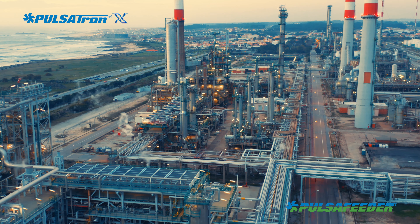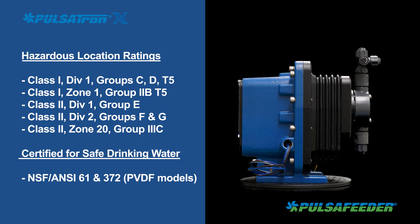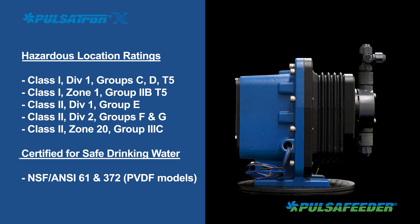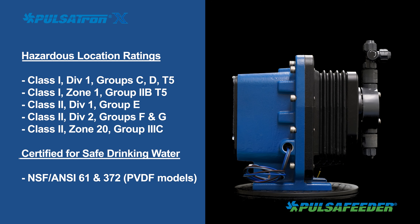The hazardous location ratings of Pulsatron X indicate its exceptional durability to manage internal explosions, enabling dependable and accurate chemical metering in a secure and reliable manner. The Pulsatron X also has NSF ANSI 61 and 372 approved models certified for safe drinking water.